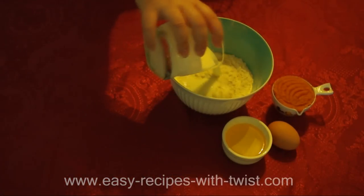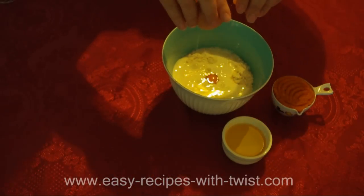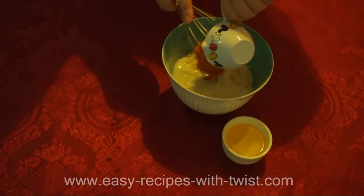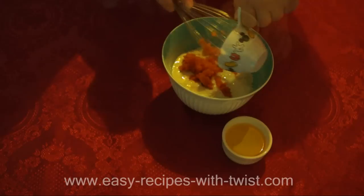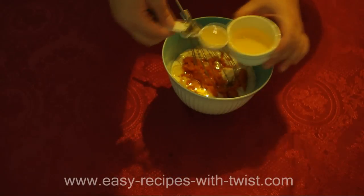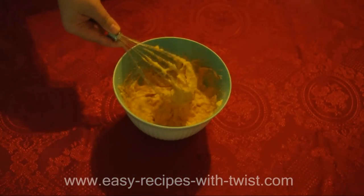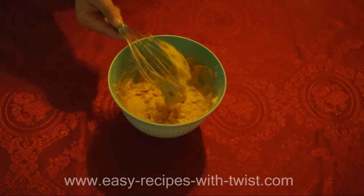Mix well all dry ingredients. Add the wet ingredients including 2 tablespoons of oil. Beat all ingredients together until smooth. The batter, as you see, should be thick. You will get 8-10 pancakes from this amount.